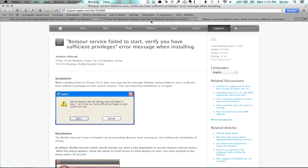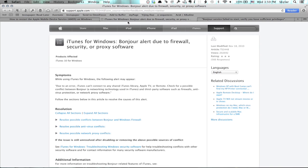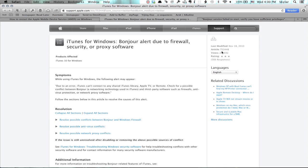If that doesn't solve the problem, you can also check out this help topic. It's a Bonjour alert due to a firewall, security, or proxy software. McAfee is a firewall, but there may be other things on your system that are in conflict with Bonjour. So check this help topic too. It's article TS-3448.